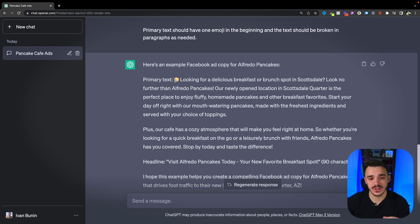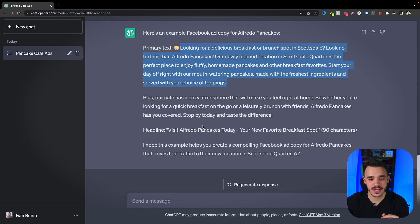As you can see, this response is much better. In the beginning we have a relevant emoji — a pancake — then we have the ad copy mentioning our location, and at the end we have a headline that fits perfectly within the 90-character limit. When it comes to rules within ChatGPT, there are several things to know. First, it's super important to be specific — the more specific your rules are, the more likely you get the reply you're looking for. Second, there is no limit on the number of rules, so type in as many as you need. And lastly, just like personality, rules need to be consistent — don't change them mid-chat; try to set them from the very beginning.